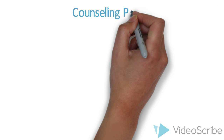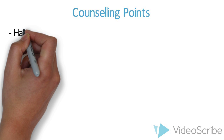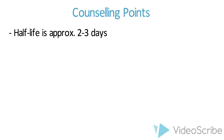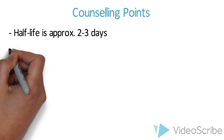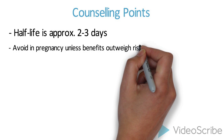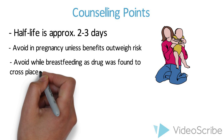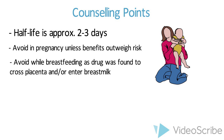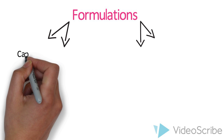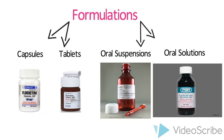Moving on, the half-life of fluoxetine is long-lasting, approximately two to three days. It is metabolized and likely to remain in the body for several weeks after discontinuation. This is important information to be considered when counseling a patient. Fluoxetine should not be used during pregnancy unless the benefits outweigh the risks, and should also be avoided during breastfeeding since it is known to cross the placenta and enter the breast milk. Finally, the available forms of fluoxetine include capsules, tablets, oral suspensions, and oral solutions.